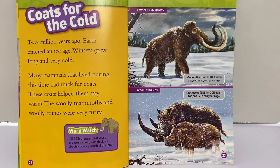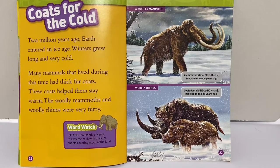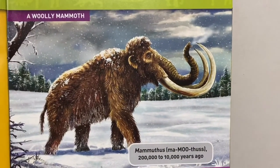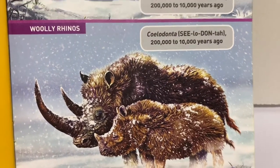Coats for the cold. Two million years ago, earth entered an ice age. Winters grew long and very cold. Many mammals that lived during this time had thick fur coats. These coats helped them stay warm. The woolly mammoth and the woolly rhinos were very furry. Look at that — furry rhinos!